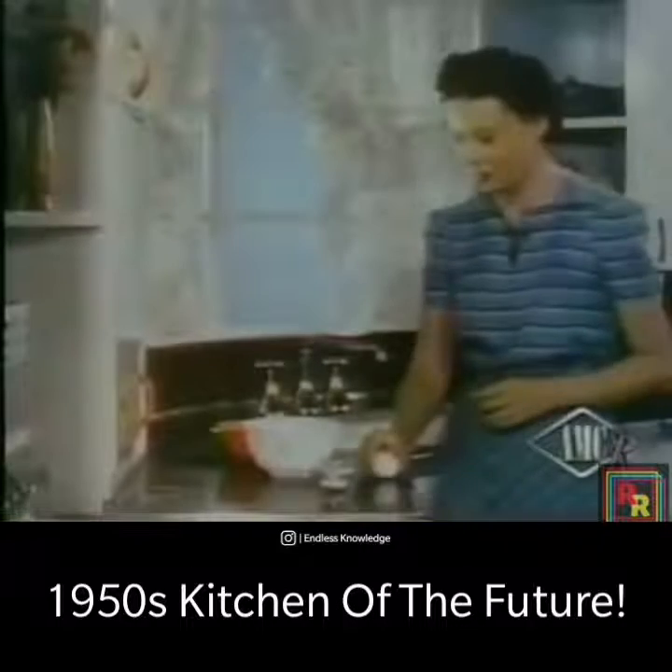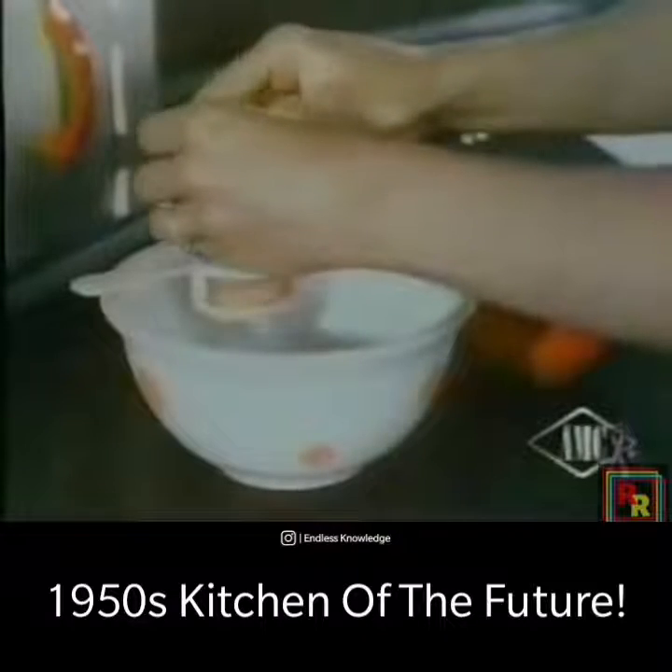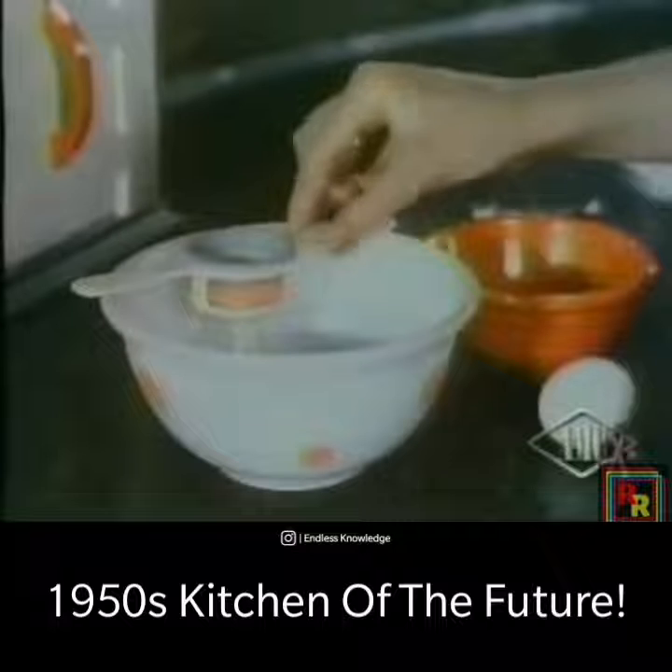The woman who uses the latest egg separator gets a clean break. The yolk and white are quickly divorced, sticky fingers are eliminated, and the housewife doesn't have to be a juggler.